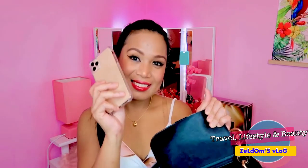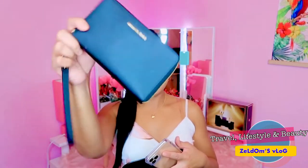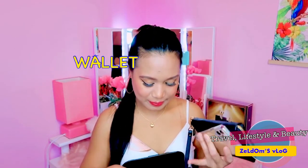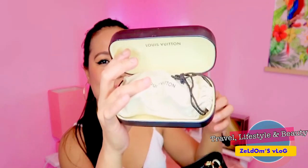What's in my bag? My cell phone. My wallet. And also my sunglasses! This is from Louis Vuitton. Louis Vuitton.